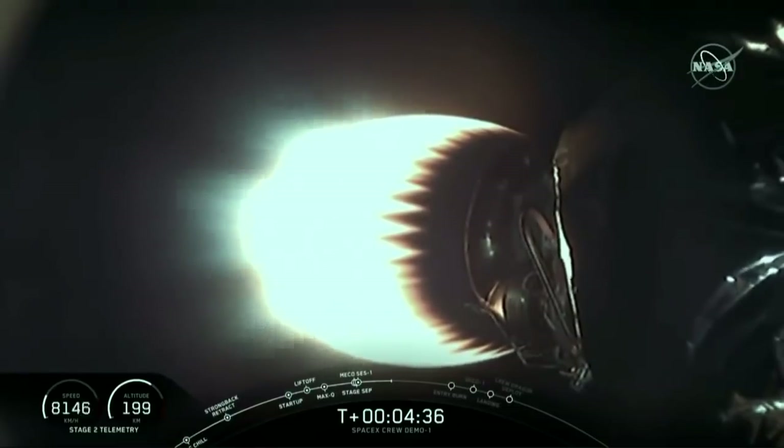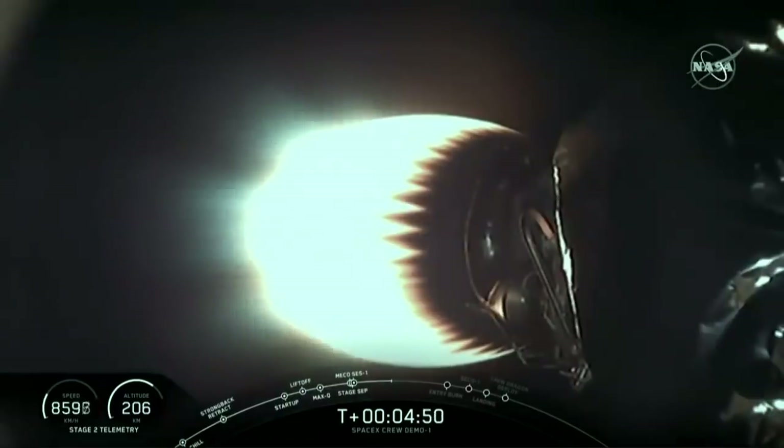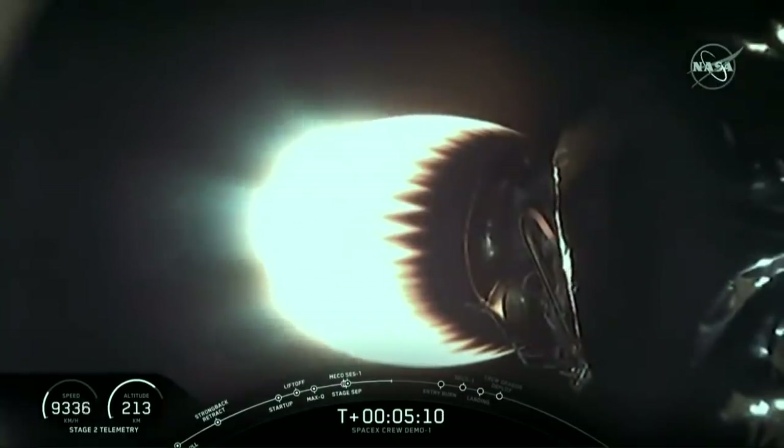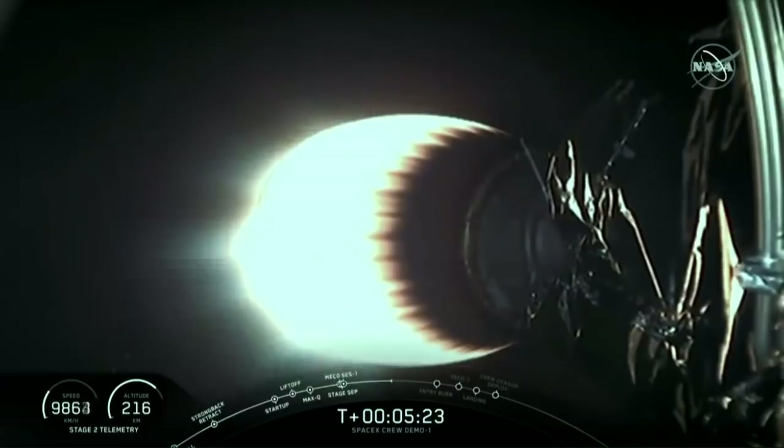While all that's happening, the second stage — which you can see glowing bright — is continuing to power Dragon, burning until just about 9 minutes after launch, targeted cutoff at 8 minutes and 59 seconds. That single engine is providing a little over 200,000 pounds of thrust to carry Dragon through the upper atmosphere. It's going to get Dragon into that initial orbit, still a couple hundred kilometers beneath the station, and then Dragon's thrusters will take over after separation to begin the chase down of the orbiting laboratory. All calls so far indicating nominal performance from both stages of Falcon 9.